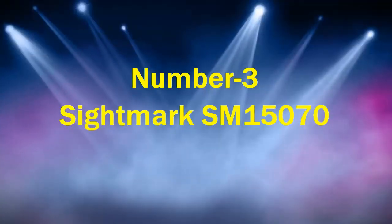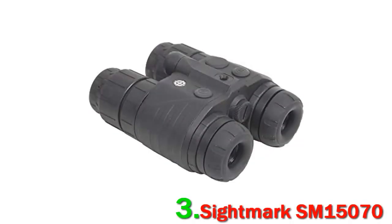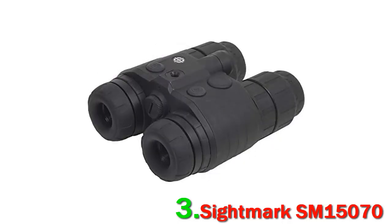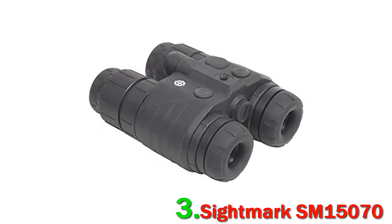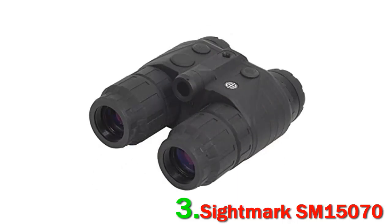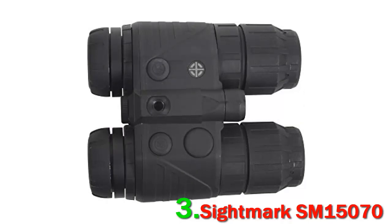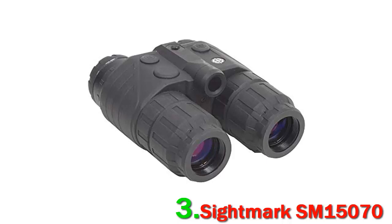Number 3: Sightmark SM15070. These night vision goggles are field-tested and approved by the North American Hunting Club. It uses a dual-tube system for comfortable viewing, which is easier on the eyes than a single-tube system. It can also be head-mounted for hands-free operation or hand-held for quick deployment when searching for targets. The Sightmark SM15070 Ghost Hunter comes with a high-powered infrared illuminator and 1x magnification, providing a crystal-clear image for locating targets at short range in low ambient light conditions or total darkness.